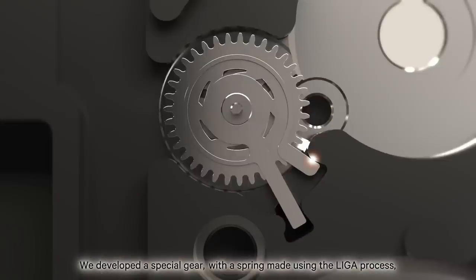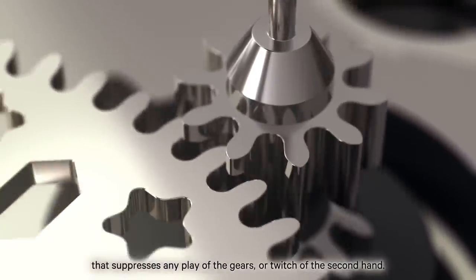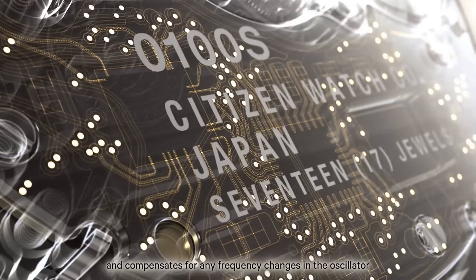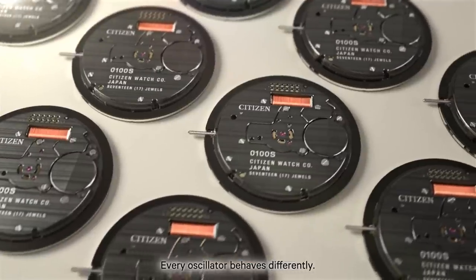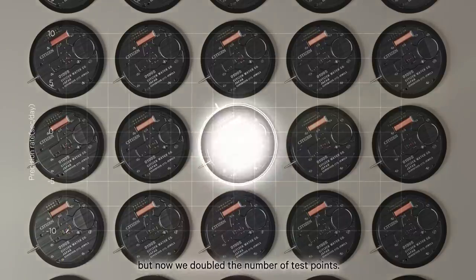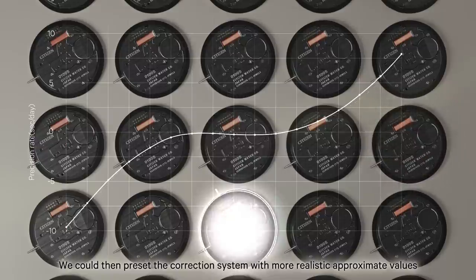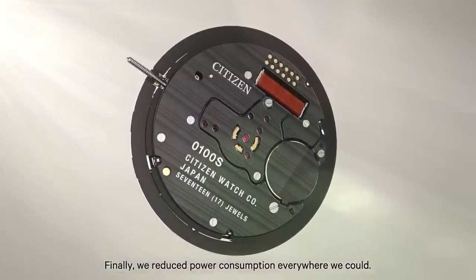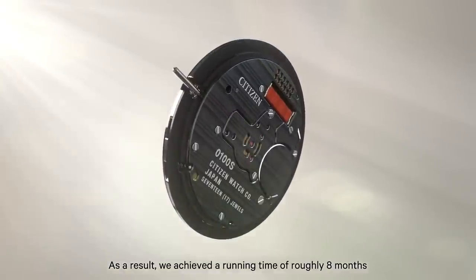We developed a special gear with a spring made using the leaguer process that suppresses any play of the gears or twitch of the second hand. We included a temperature correction function that monitors the temperature once per minute and compensates for any frequency changes in the oscillator caused by changes in temperature. Every oscillator behaves differently. We could then pre-set the correction system with more realistic approximate values and adjust for even the smallest temperature shifts. Finally, we reduced power consumption everywhere we could.